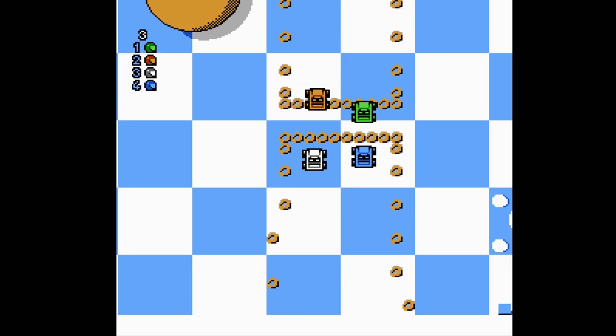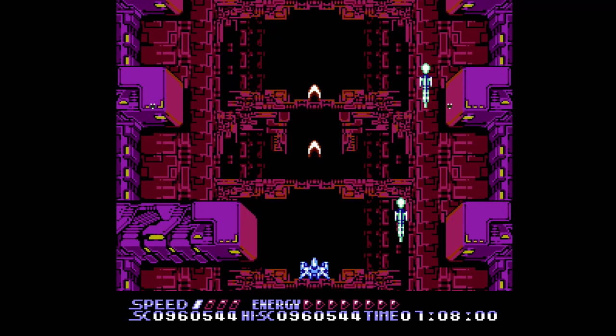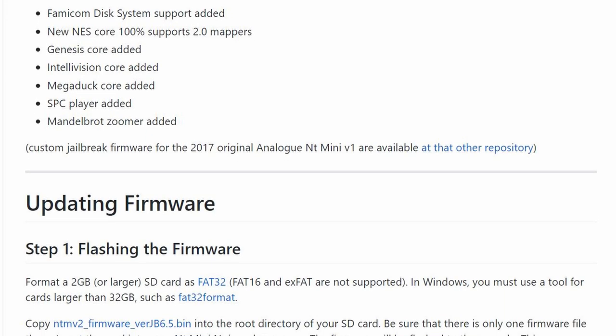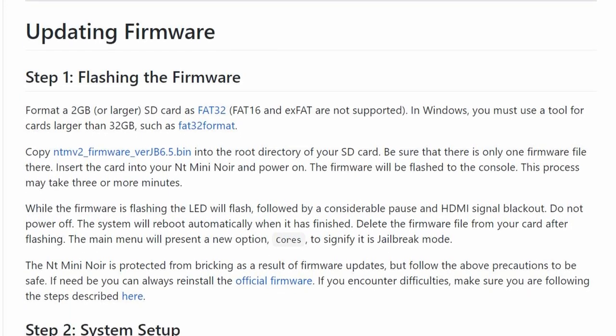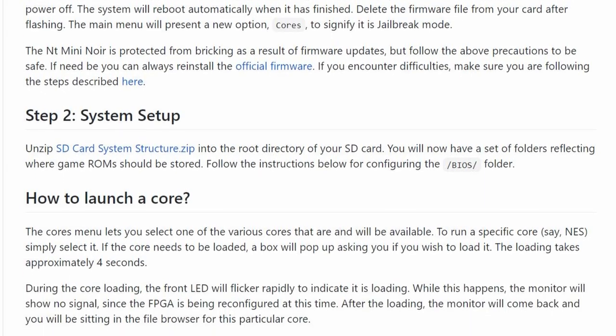That about covers it for the options that the NT Mini ships with, but we're not done yet because we still have to talk about one of the coolest things about the NT Mini Noir — the jailbroken firmware. I won't go into how to jailbreak the system here; there are very easy-to-follow instructions over on Smoke Monster's GitHub page, and I'll put a link in the description below if you want to check it out. As far as added functionality goes, there are two main areas I'd like to cover.